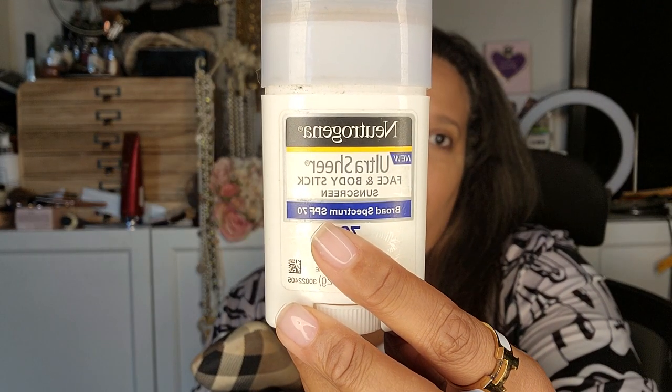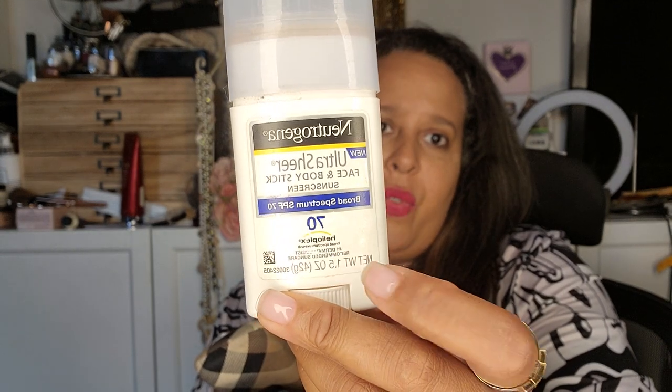This isn't for me — it's for my family because they're all very fair. It's an ultra sheer face and body stick sunblock; they always forget to bring their sunblock so I carry it for them. I also have my business card holder.